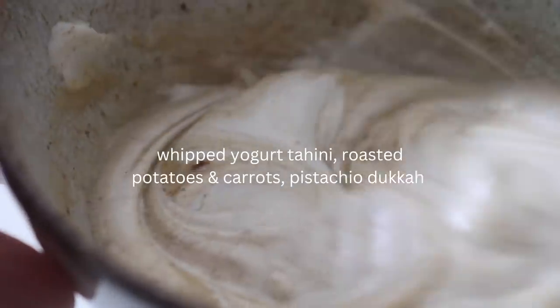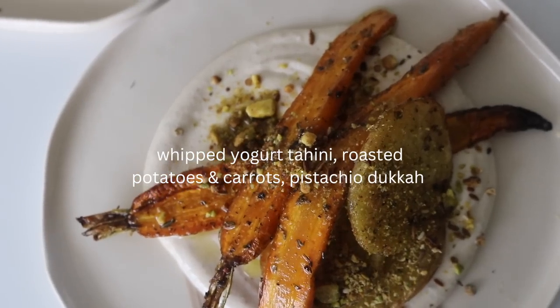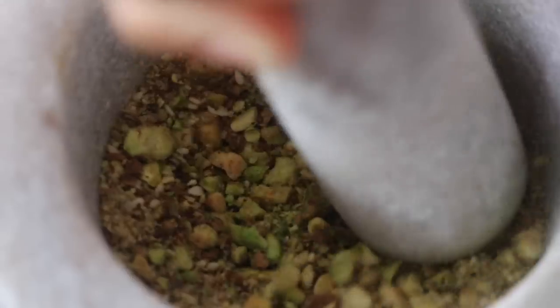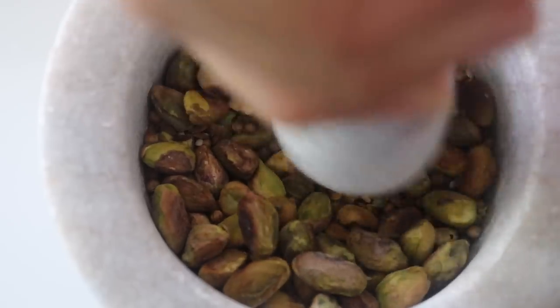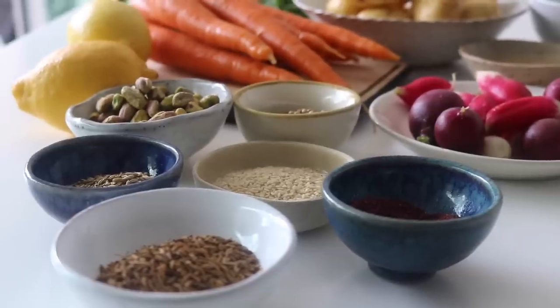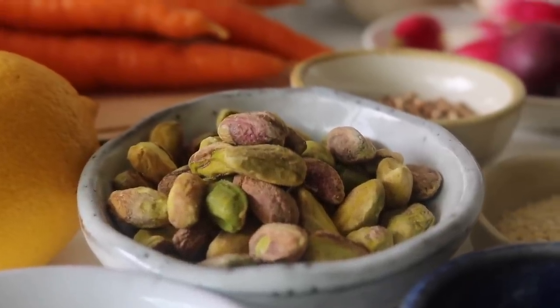When I say simplicity at its finest, this is the recipe that comes to mind — my whipped yogurt tahini with roasted potatoes and carrots and a pistachio dukkah. I'm warning you from now, you will actually be hooked on this. It is unbelievably delicious, so simple to make, and the great thing is you can make a big batch and store it to put on everything. For our pistachio dukkah we are going to need some pistachios of course.